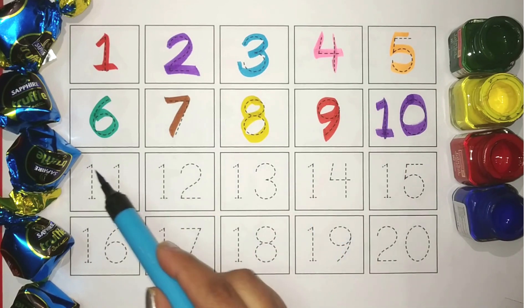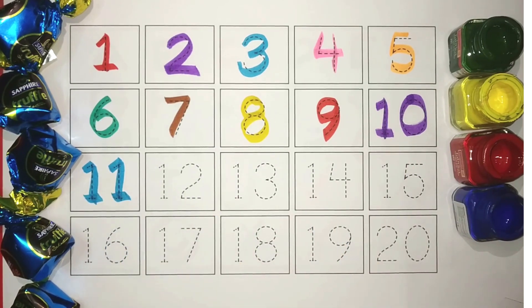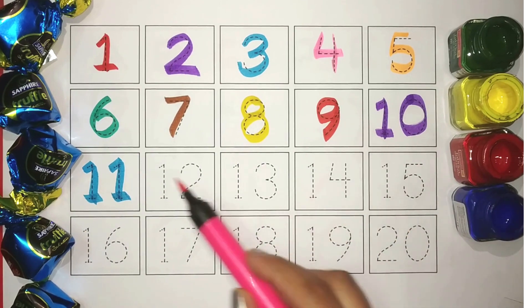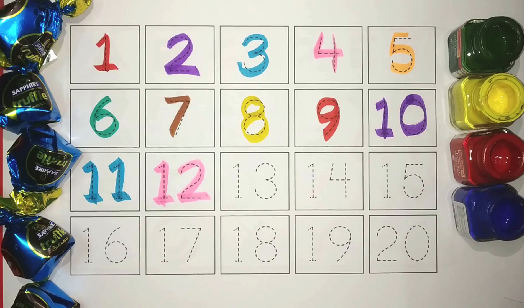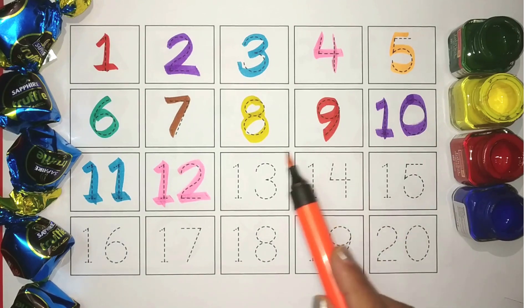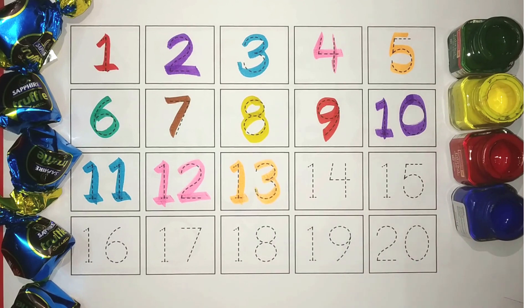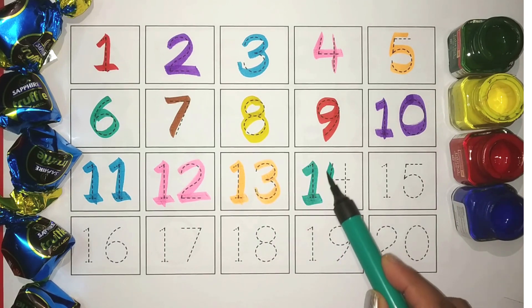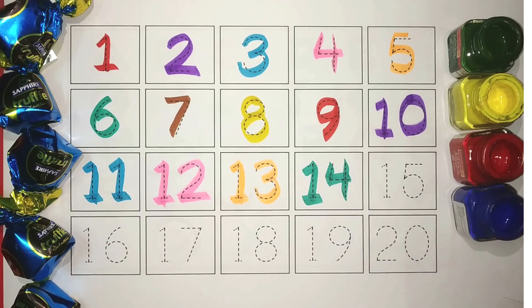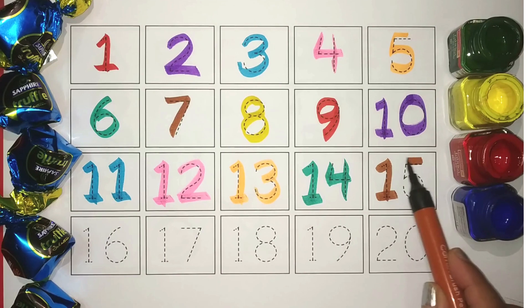Blue, 11. Pink, 12. Orange, 13. Green, 14. Brown, 15.